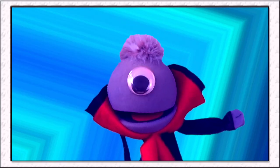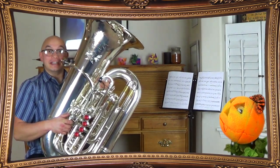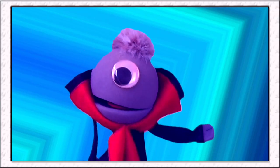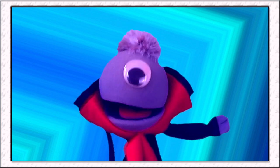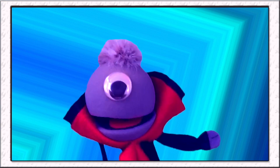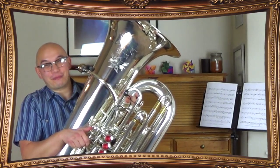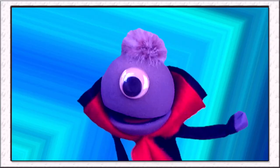Joe, will you please show us your tuba? Sure! Here it is! Wow, it's huge! I could live in that thing! If I climbed into the bell, could you shoot me out of it like a cannon? You could, but that's not the best idea. No, I guess not.